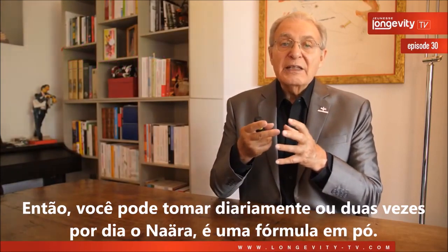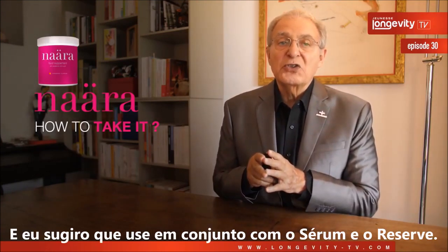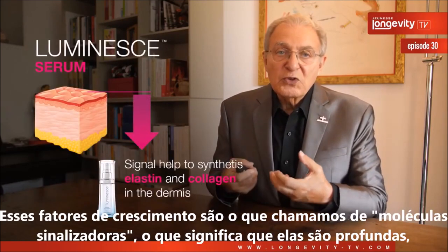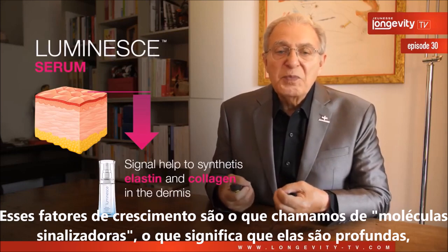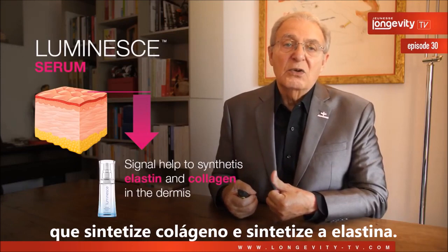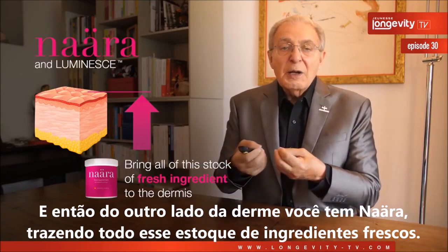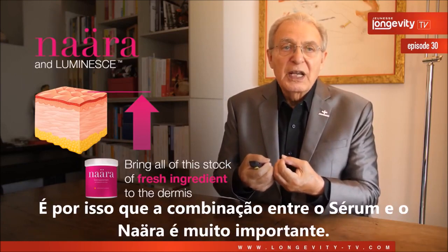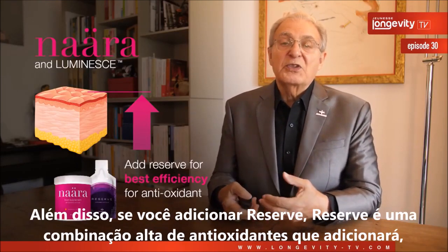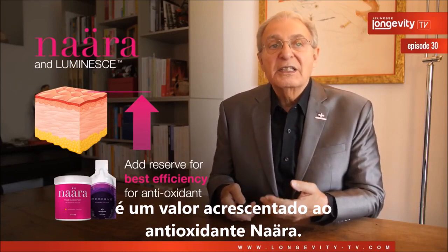You can take Nara every day or twice a day — it comes in the form of a powder. I suggest you take it in conjunction with serum and Reserve. The serum contains growth factors, which are signaling molecules that go deep into the dermis and signal skin cells to synthesize collagen and elastin. Meanwhile, through the dermis, Nara brings a fresh stock of ingredients. Reserve is a high combination of antioxidants, which adds further antioxidant value to Nara.